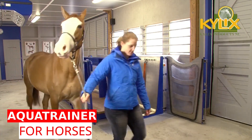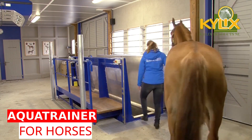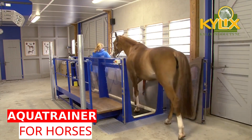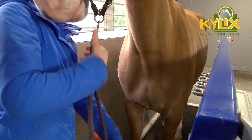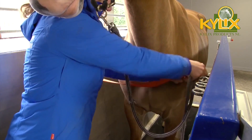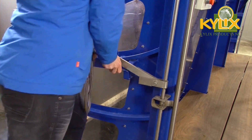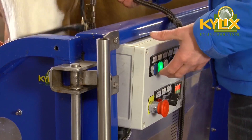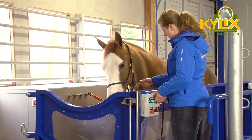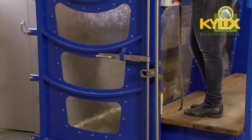The AquaTrainer is a unique device used for rehabilitation and training by means of walking in water. This method of training assists greatly in the process of recovering from various types of injuries. Walking in water requires a great deal of effort on the part of the horse. The horse walks against the pressure of the water, which means that the horse will use the entire body more.